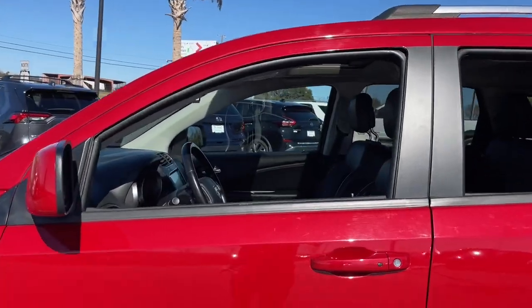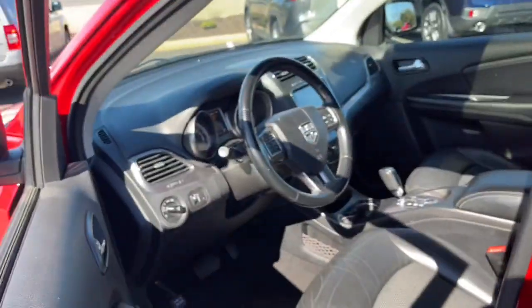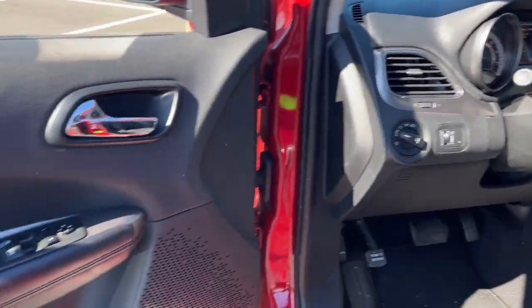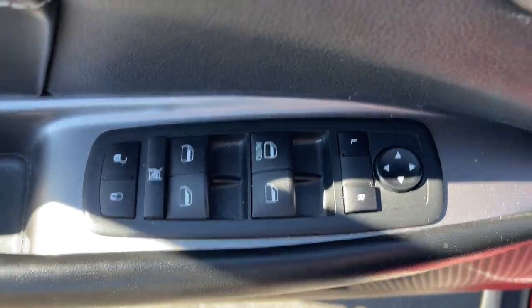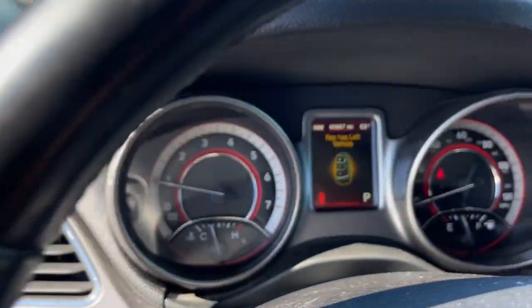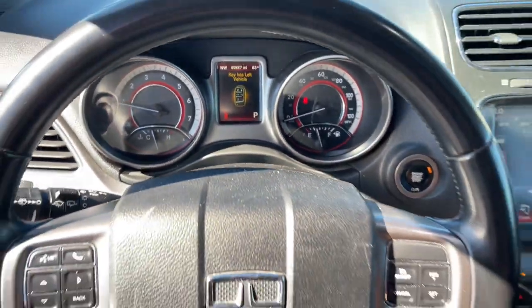The following are some of this vehicle's highlighted options: keyless entry, sun/moonroof, heated mirrors, fog lamps, backup camera, satellite radio, steering wheel audio controls, aluminum wheels, third row seat, and alarm.